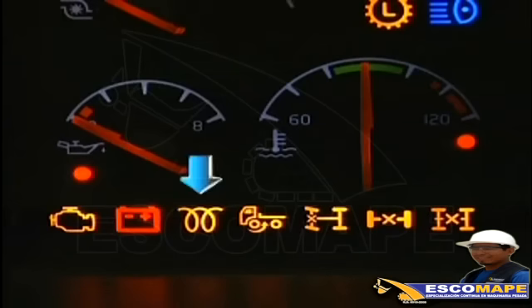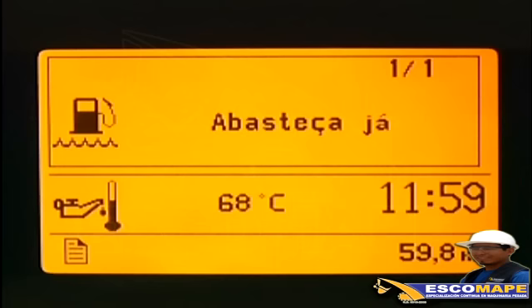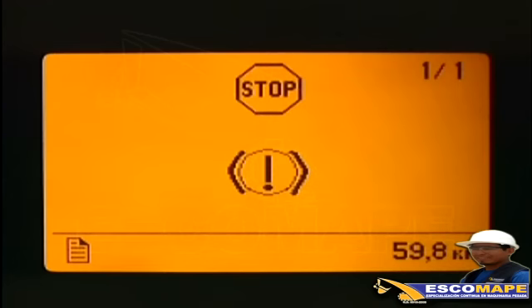Luz de precalentamiento, presente solamente en los mercados que realmente la necesitan. Luz de información: cuando se prenda esta luz, será mostrada la causa en la computadora de a bordo y el motivo debe ser verificado en la próxima parada. Luz de parada y advertencia central: si se enciende con el motor en marcha, sonará una alarma. Aparecerá un texto explicativo o símbolo en la computadora de a bordo. Pare inmediatamente el vehículo y examine la causa.